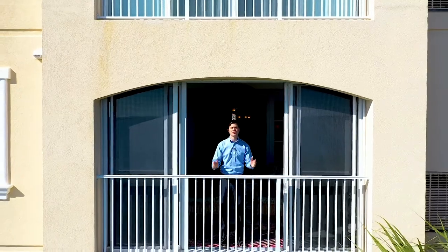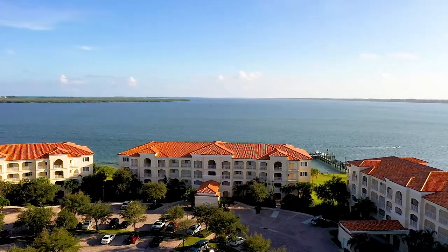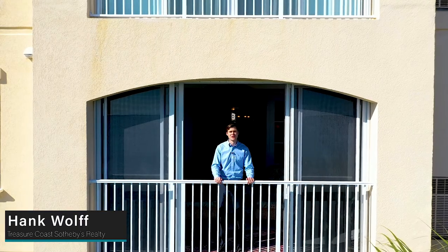Welcome to Harbor Isle's newest listing in the highly desirable Building 30. I'm looking south across the Intracoastal Waterway for long, unobstructed views. My name is Hank Wolf, and I'm with Treasure Coast Sotheby's Realty.